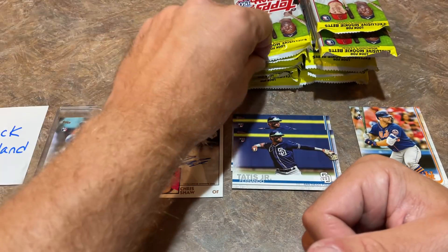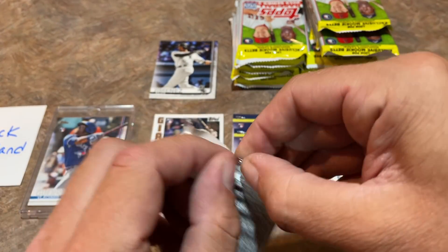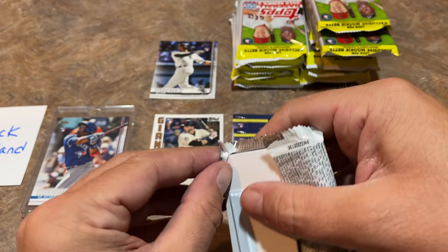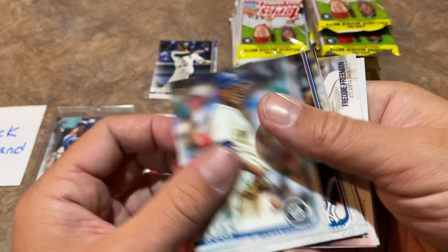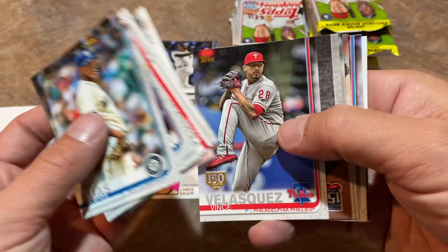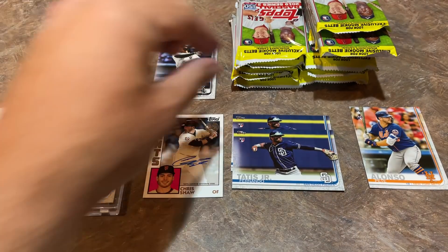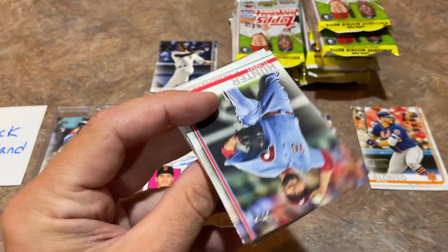If you would have bought these same packs or this exact box — a 36-pack gravity box — those were about $550 a month or two ago, and they have now dropped to around $350 to $400. So you can probably pick yourself up one on eBay for about $400 after tax and shipping. Some people might say they'll just wait until they go down a little bit more.